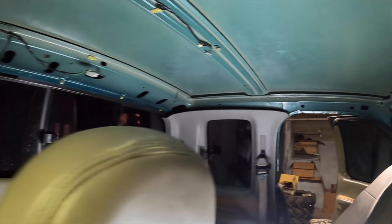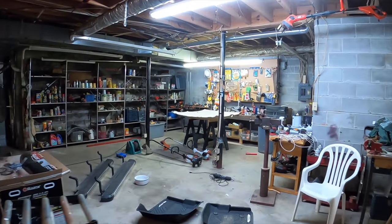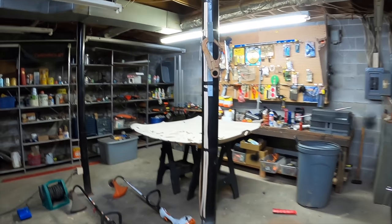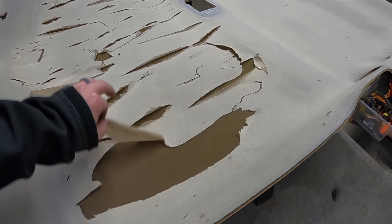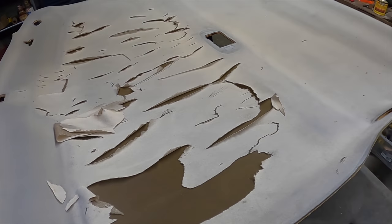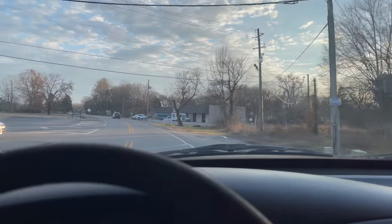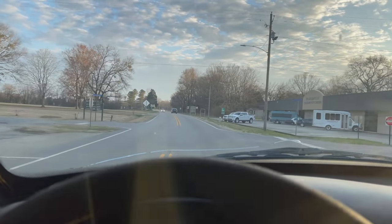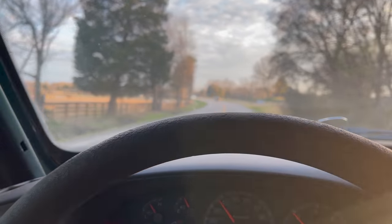I might actually go drive Larry while the headliner's out because I'm curious how much this half inch of material soundproofs the cab. We did in fact go out cruising with no headliner — Larry is just clapping away. It's honestly not any louder though. No police outside, we're good. I was anticipating it being pretty loud but I don't think it's any more loud than it typically is.